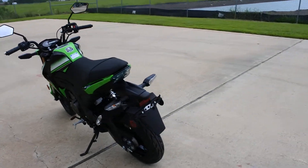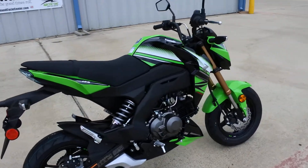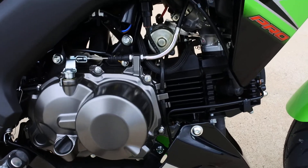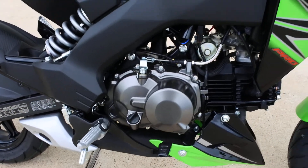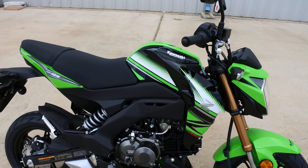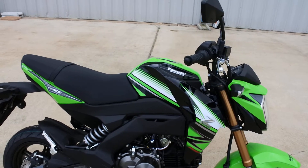So, Z125 Pro — what can we tell you about it? Of course, we know it's a 125. It is a four-stroke air-cooled motor. These are fuel-injected and have a four-speed transmission. One of the cool things that Kawasaki did on this bike is it has a feature that under hard acceleration, it turns the alternator — the charging system, the stator — off under hard acceleration.